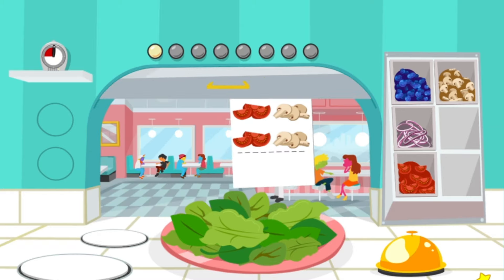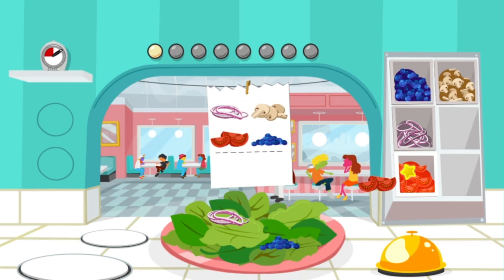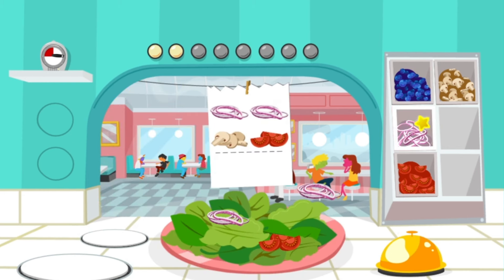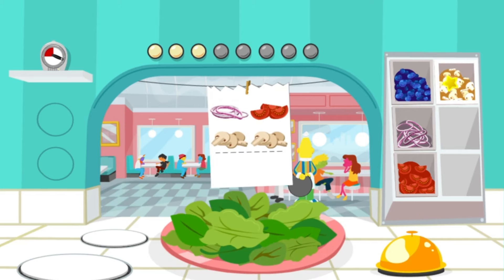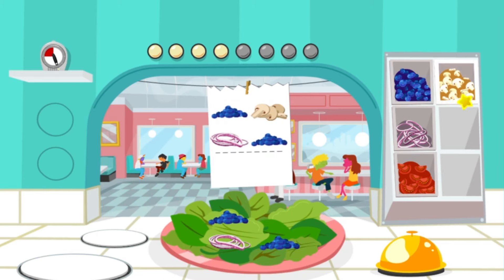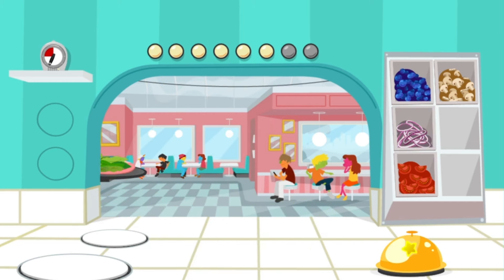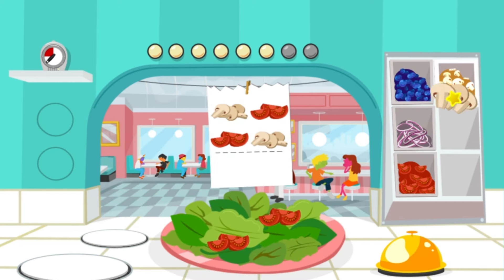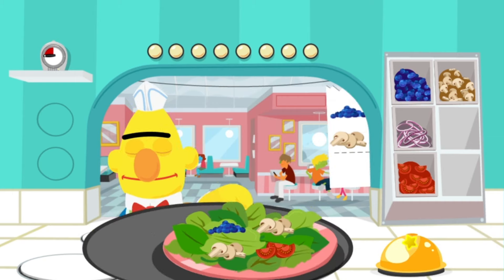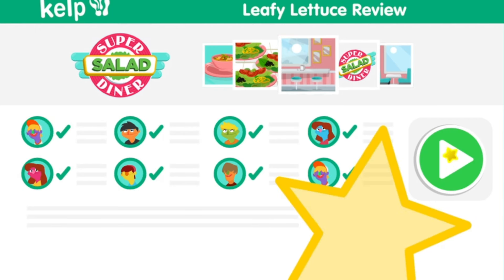Order up! You've got eight orders. Good luck, Chef! You're a pro! We'll beat this rush — keep up the good work, Chef! We need these salads! I'll run this to the table right away! Wow, you're fast! Great job, Chef! You've finished all the orders!